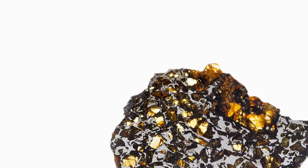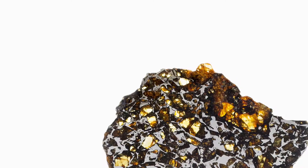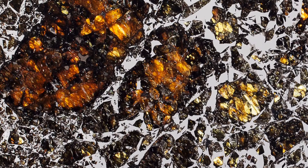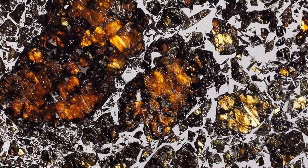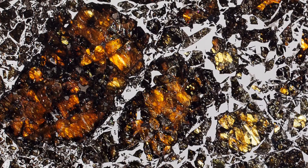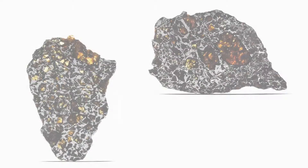Less than 1% of all meteorites are pallasites, which is to say meteorites that contain gemstones from outer space. Think of them as extraterrestrial gems. Pallasites are by far the most resplendent extraterrestrial substance known. They're beautiful. When backlit, the light comes through the olivine crystal. It's just a beautiful, beautiful thing to behold.